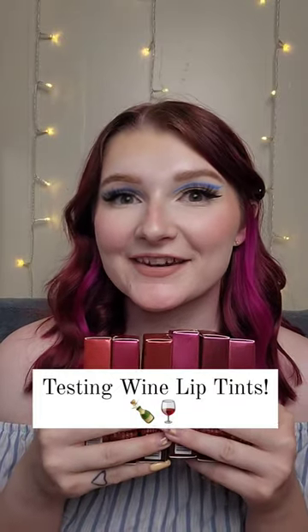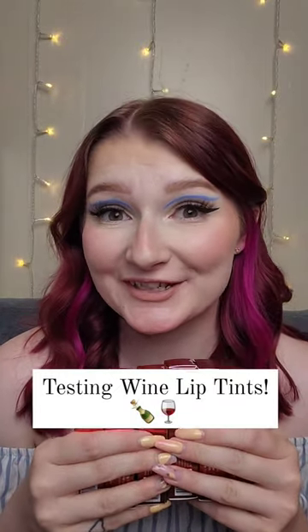So I got the wine lip tints that you guys are seeing all over TikTok and we're going to test them out. I have to remove my lipstick. The one I want to test out today is the orange one — it's Chardonnay Orange.